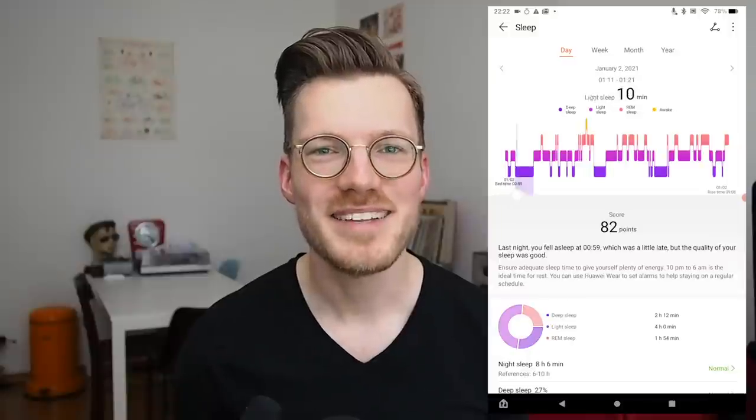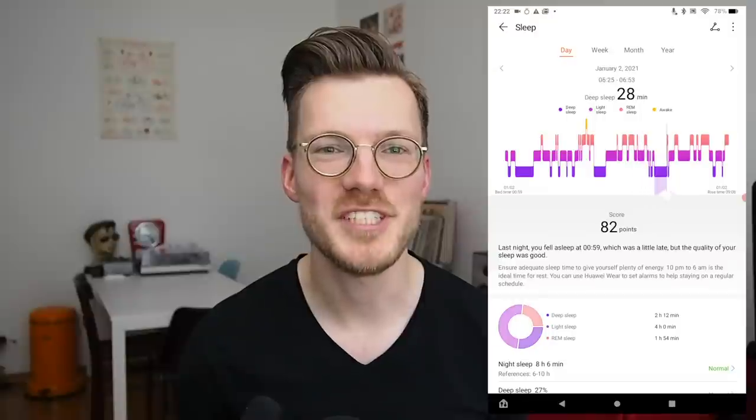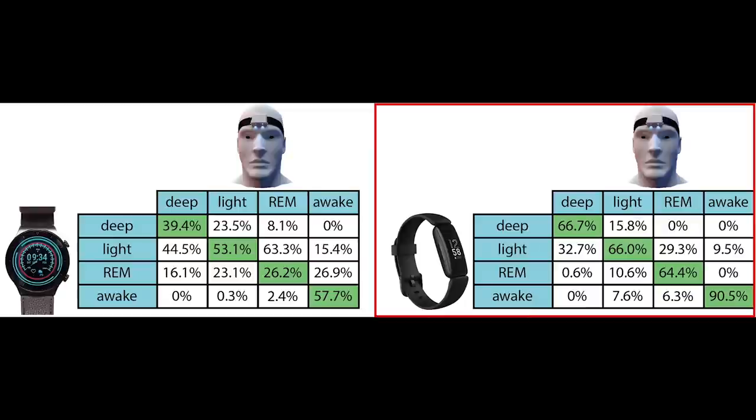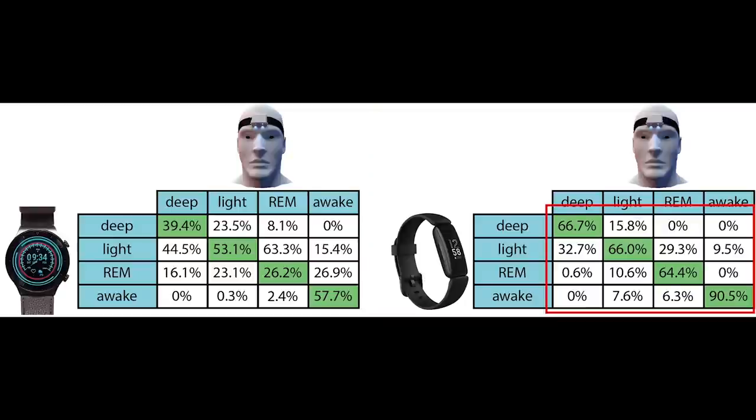Overall, my conclusions don't change much. The GT2 Pro is really good at detecting when you fall asleep and when you wake up in the morning, and it detects clear awakenings during the night quite well. Detecting the actual sleep stages is not the best feature of the sleep tracking of the GT2 Pro. To put that into perspective, let's look at the results of the GT2 Pro and the Fitbit Inspire 2 side by side. As you can see, the Inspire 2 had a much higher accuracy for all the different sleep stages, always predicting the bulk of the stage correctly. Specifically for sleep stage prediction, I would therefore recommend a Fitbit product like the Fitbit Sense, Charge 4 or the Inspire 2 over the GT2 Pro.